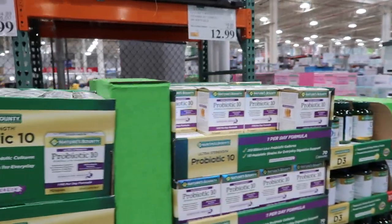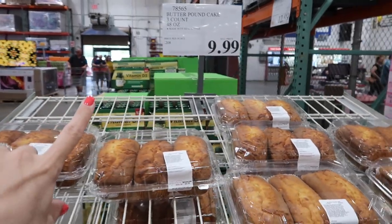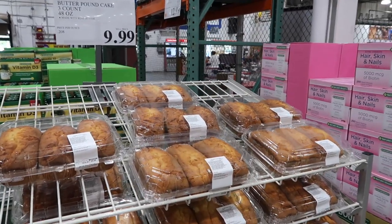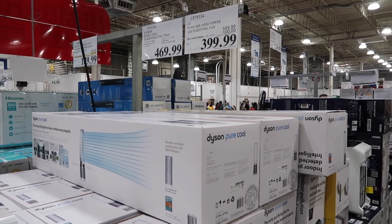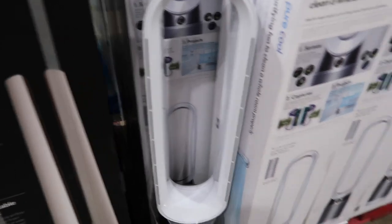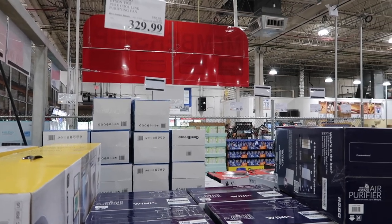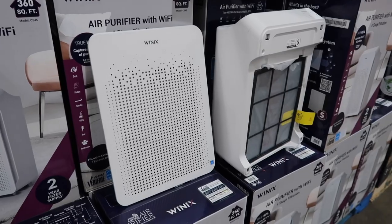Nothing too exciting at the front of the store — just vitamins and medicine on sale. They have butter pound cakes up front for $9.99; they always have something from the bakery up front. This air purifier is on sale for $399.99, and they have a purifying fan for $329.99 — $70 off.